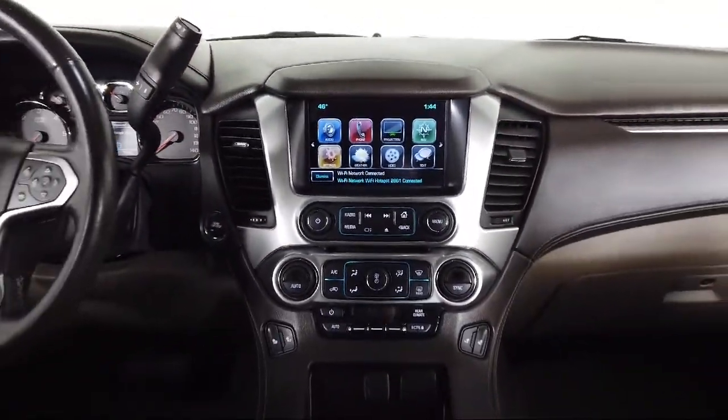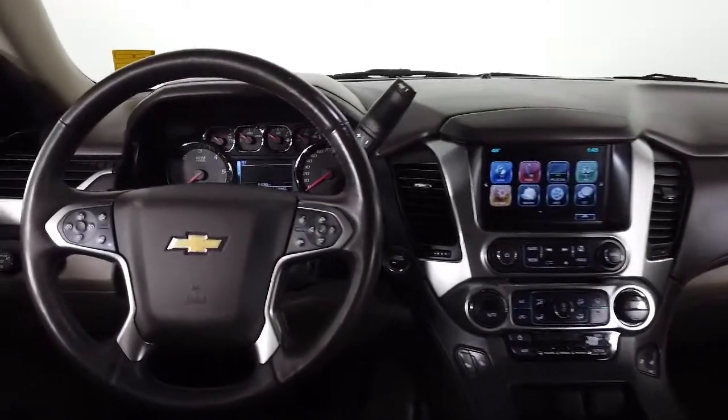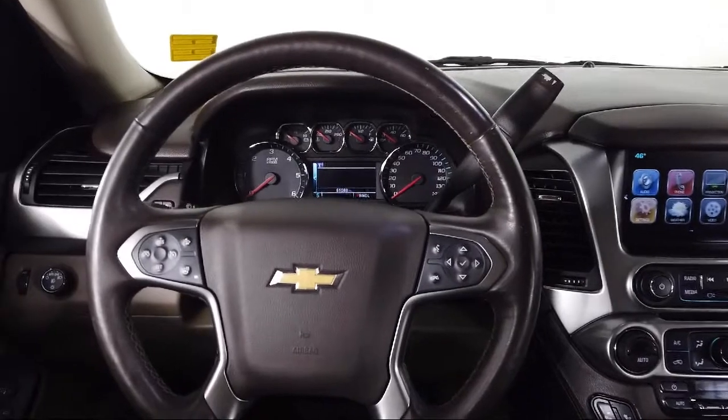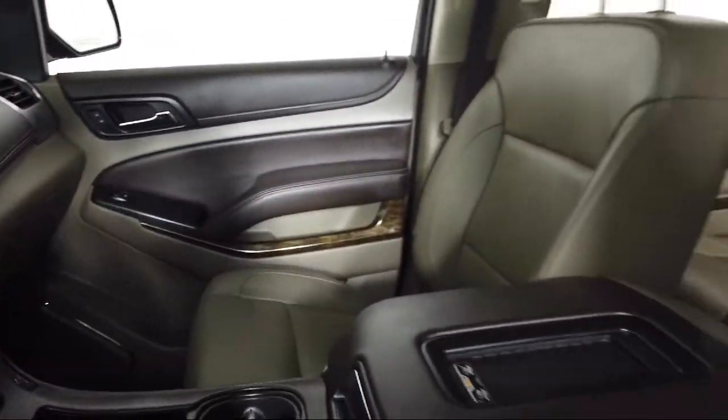Toyota Bozeman is a proud member of Ressler Motors, which has been serving the Gallatin Valley since 1999. We are a best priced dealership, which means transparency and integrity are our priority in doing business.